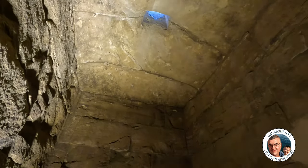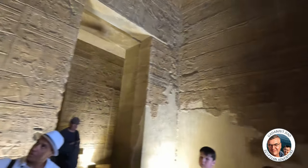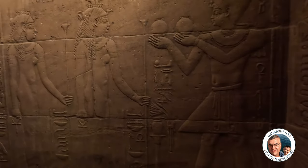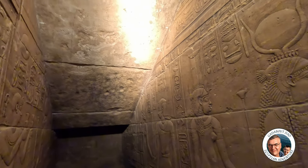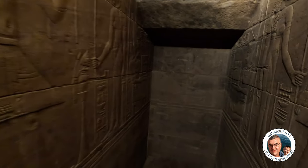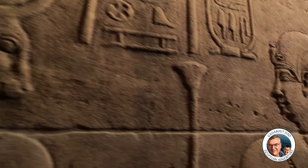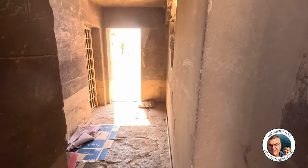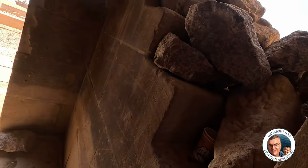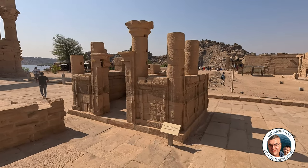That hole was left in the ceiling for light. Here you can see this king — King Ptolemy on the throne of Osiris. This is a tiny room. I'm assuming one of the guards sleeps in here. The sacred bark gate.